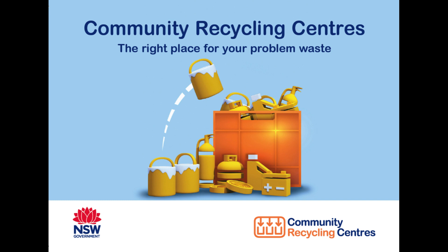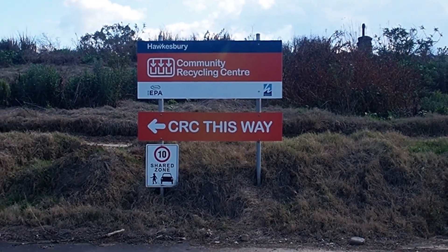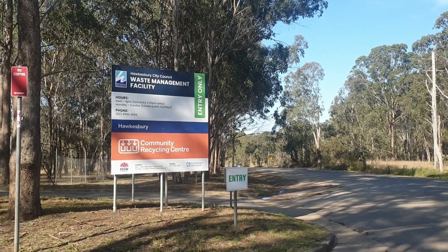Did you know you can drop off certain hazardous waste items for free at the Hawkesbury Community Recycling Centre, located at the Hawkesbury City Waste Management Facility?